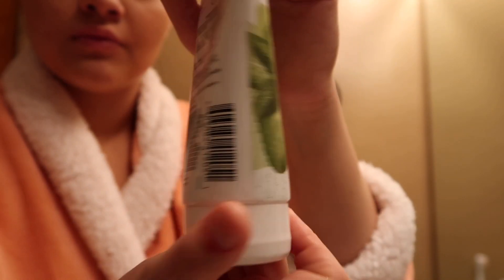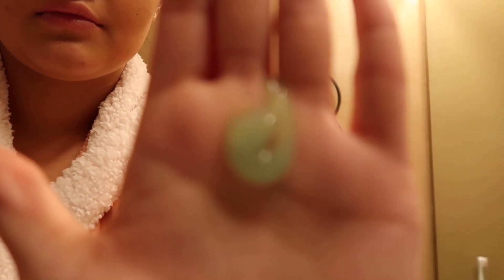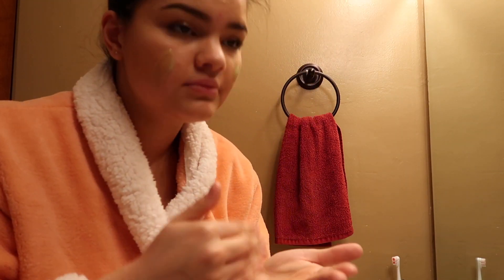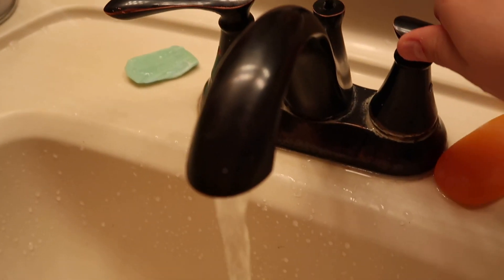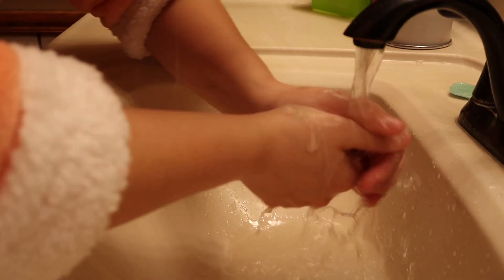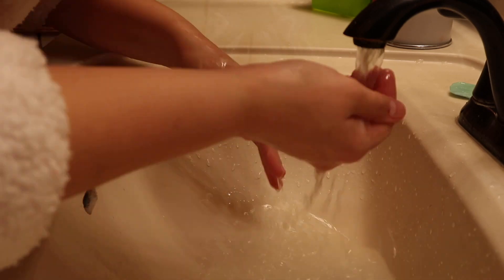The next step of my skincare routine is using the Garnier Skin Active Clean and Invigorating Daily Scrub — what a mouthful. It just really wakes up my skin and makes it feel so good and fresh. I think it might be because it has peppermint in it. I'm just dabbing some on my cheeks, chin, forehead, and nose, and scrubbing it around to get rid of all the dead skin cells. And now I'm washing it off my hands and face, which is honestly my favorite part because it makes my skin feel so fresh.